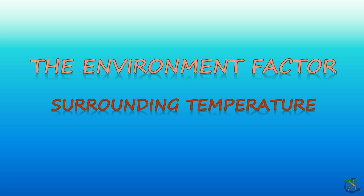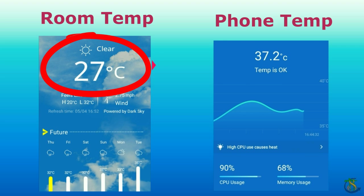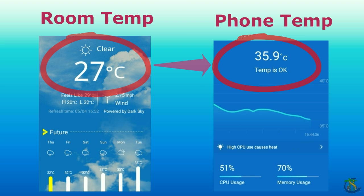Smartphones may overheat when operated in hot regions or used under direct sunlight. So when your smartphone overheats, check the external climatic conditions before looking for internal issues.